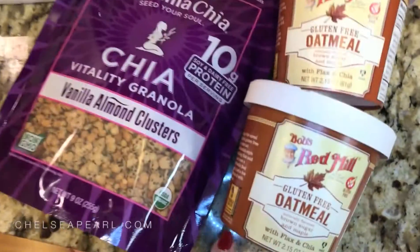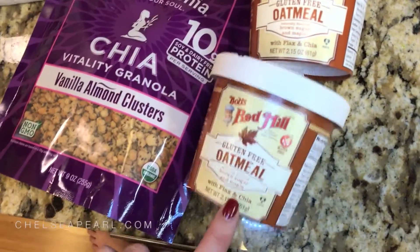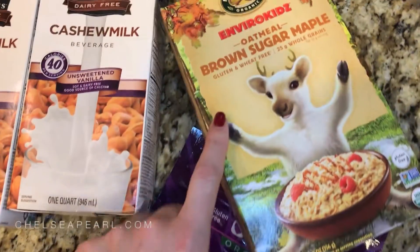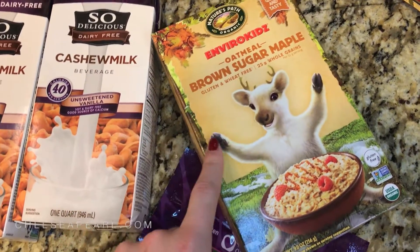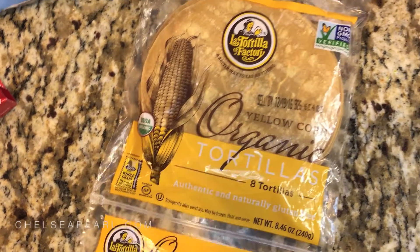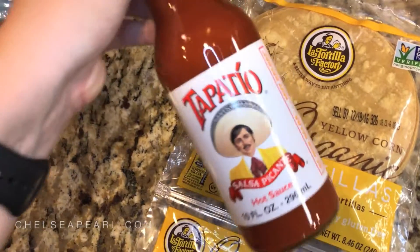I also picked up some Bob's Red Mill Gluten Free Oatmeal — it's ready to go in a cup, and these are great to bring while you're traveling, in case there are no healthy options where you go. And these are also another gluten free oatmeal option: Brown Sugar Maple by EnviroKids. Really good — these are in packets, so great when you're at home. One miscellaneous item I picked up are organic corn tortillas — I love these for quesadillas, and they'll definitely go along with my repurchased Tapatio, one of my favorite hot sauces ever.